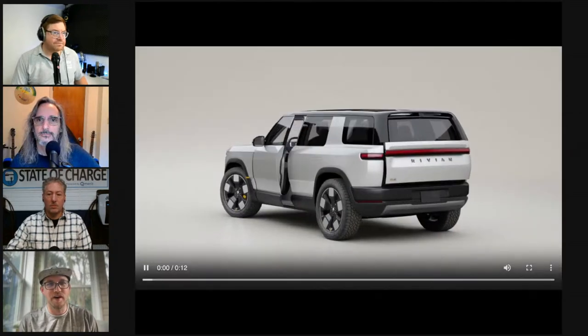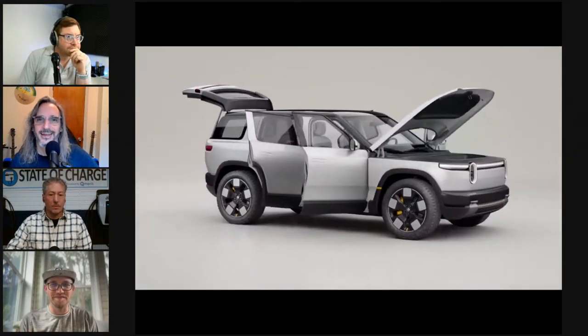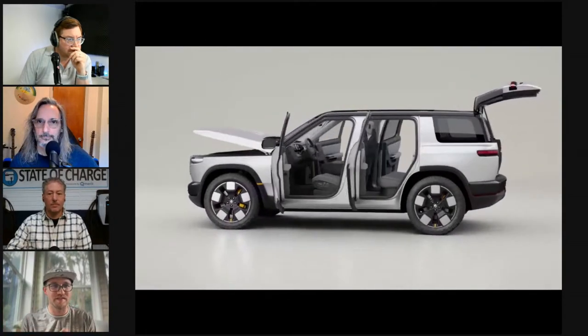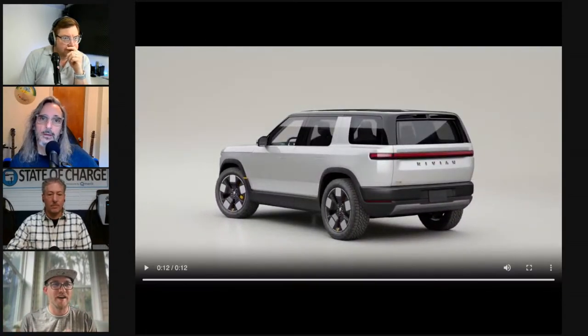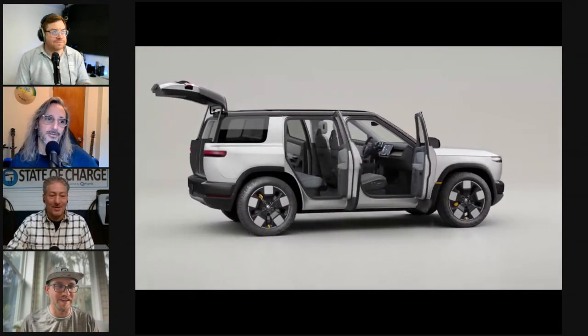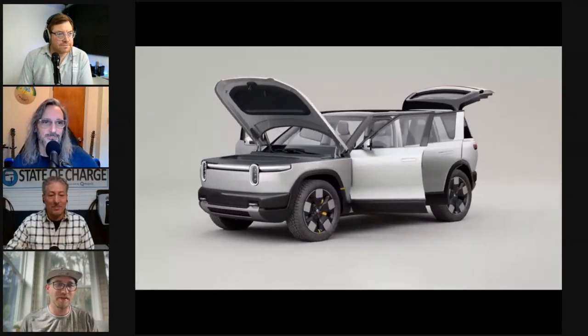RJ presented with no teleprompter, everything memorized — very much in the Steve Jobs mold, though without the black turtleneck. Everyone cheered for the R2 as expected, and then the 'one more thing' moment brought out the R3. Jordan knew something else was coming because when the R2 pulled forward to make room for the R3, the stage looked lopsided.